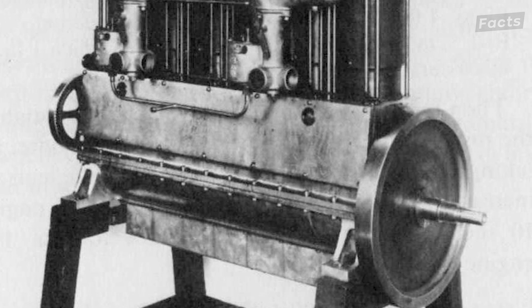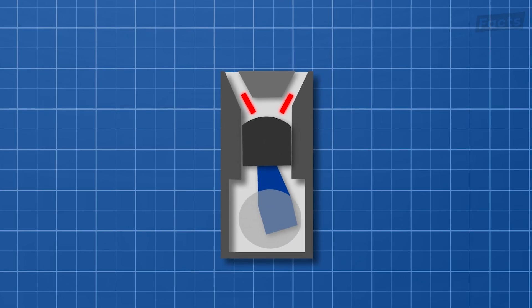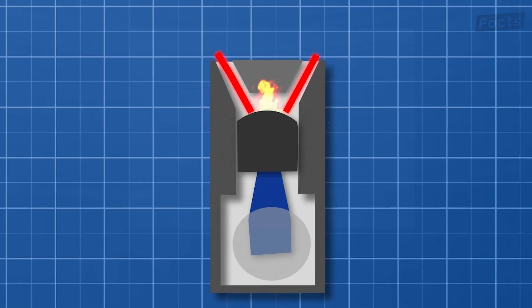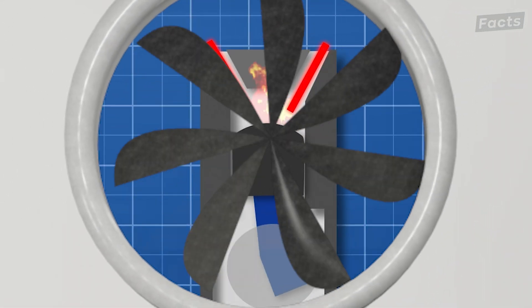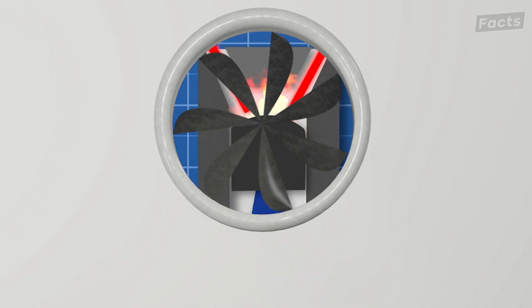Piston engines operated on the principle of internal combustion. They used a mixture of fuel and air which was compressed within the cylinders by the movement of the pistons. Ignition of this fuel-air mixture produced high-pressure gases that drove the pistons, converting the energy into rotational motion that powered the aircraft's propeller.